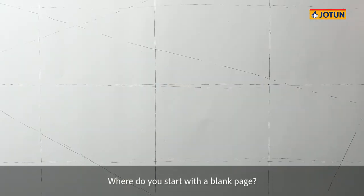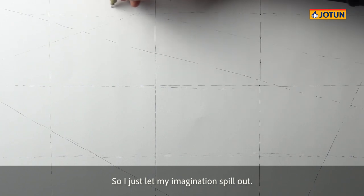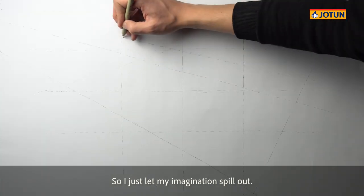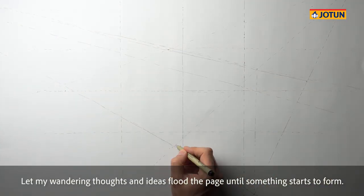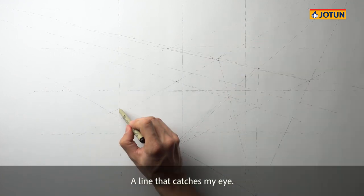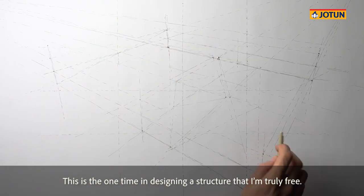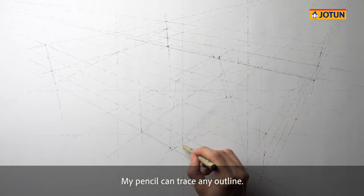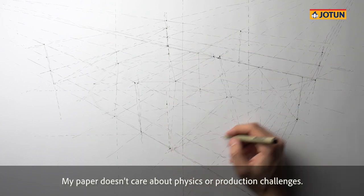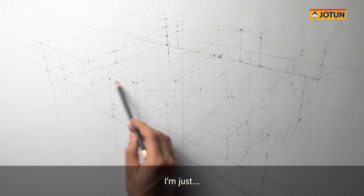Where do you start with a blank page? You have to start somewhere. So I just let my imagination spill out — let my wandering thoughts and ideas flood the page until something starts to form, a little spark of possible, a line that catches my eye. This is the one time in designing a structure that I'm truly free. My pencil can trace any outline. My paper doesn't care about physics or production challenges. I'm just free.